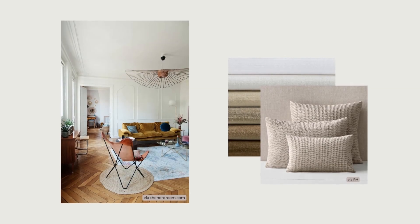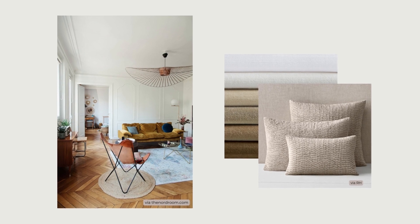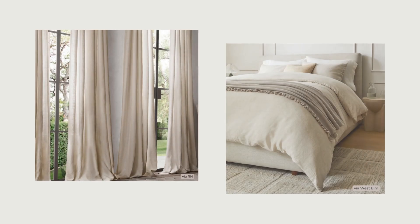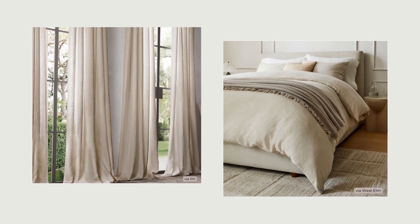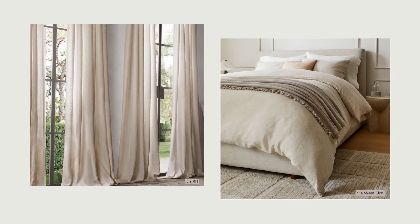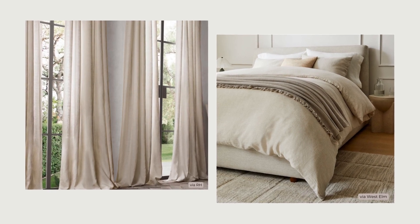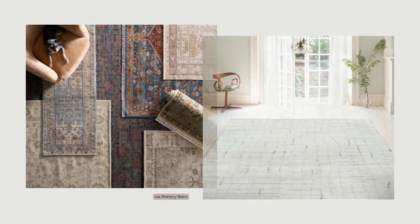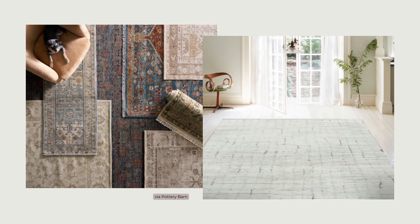Layer in textiles for a soft and elevated feel. A little velvet upholstery or throw pillows adds a touch of elegance, and linen is a great choice for drapery and bedding for a natural and understated look. For rugs, consider wool in Persian or Berber styles to add some traditional pattern and a cozy feel.